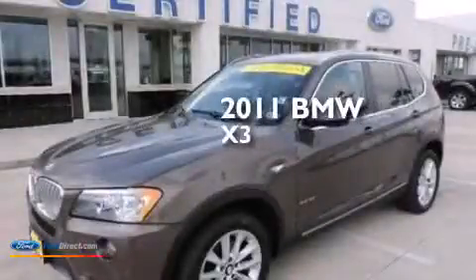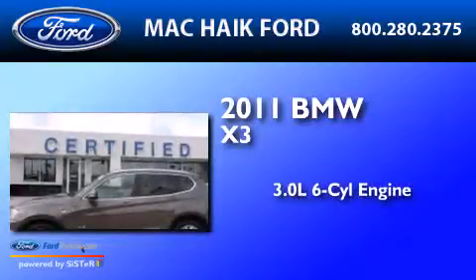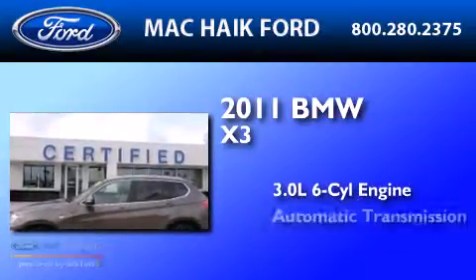This is a 2011 BMW X3. It features a 3.0-liter, six-cylinder engine and an automatic transmission.